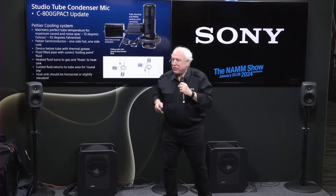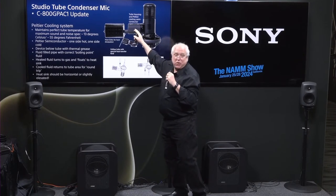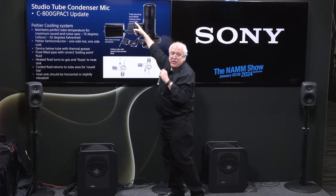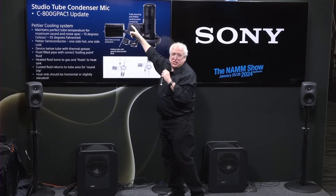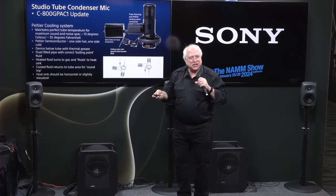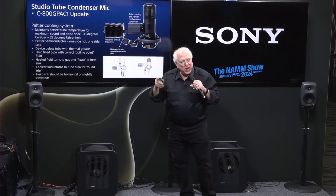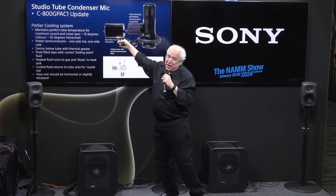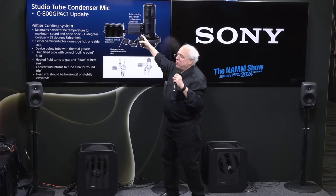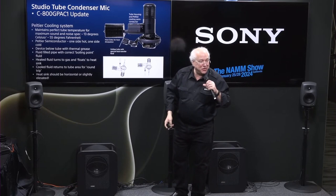The Peltier cooling system — that semiconductor device — sits in the housing alongside the tube. If you put one finger on top of the housing and one finger below, the top is slightly warm and the bottom is cold — that's the cooling device. Now we still have to get rid of that heat, so we have this heat-sink mechanism. But the heat is not going to travel from the tube area by conduction out to the heat fins — there's actually a liquid transfer mechanism to do it.